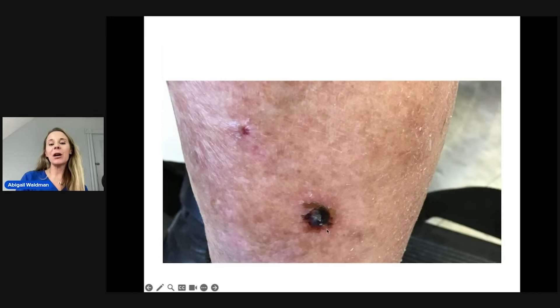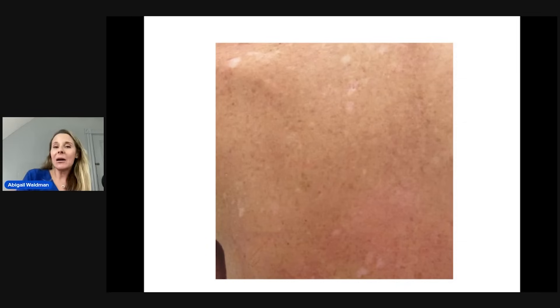Here's another little hemorrhagic, bloody crust — that scab will usually peel off in about a week or two. One downside of cryotherapy is it can leave hypopigmentation. The reason for that is liquid nitrogen can destroy the pigment cells that live in your skin and thus leave a little area of hypopigmentation. You can see here various spots on the back that are lighter than the surrounding skin — that is always a possibility.